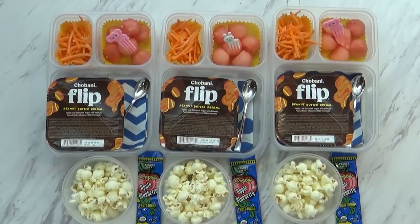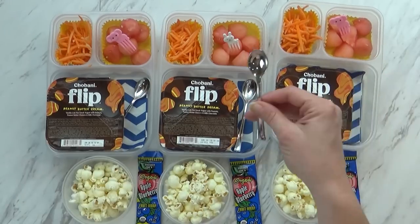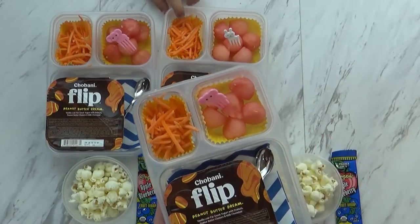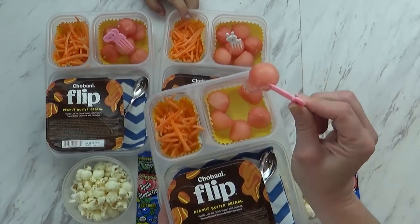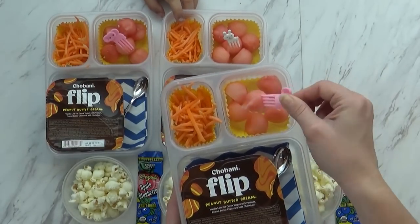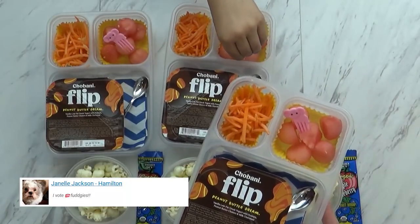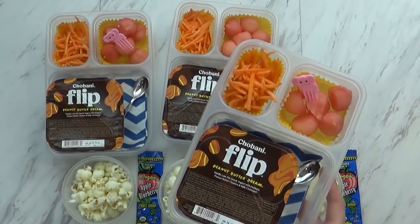What do you think about peanut butter yogurt, Jackson? I don't know if it's going to be good, but maybe. Well, I hope you try it. I'm including a cute little spoon for the yogurt. Back over here I have some watermelon, but unfortunately this watermelon from Costco is pretty pink — usually watermelon is red, so hopefully you guys will still like it. It does smell good but it may not be very sweet.